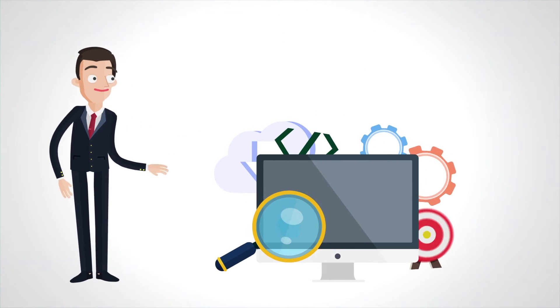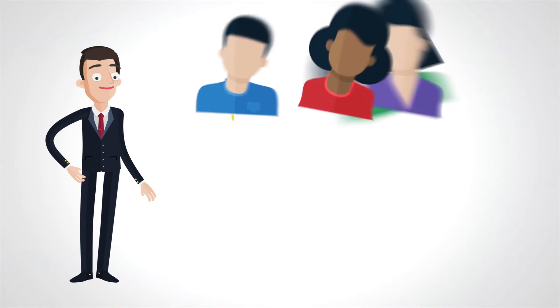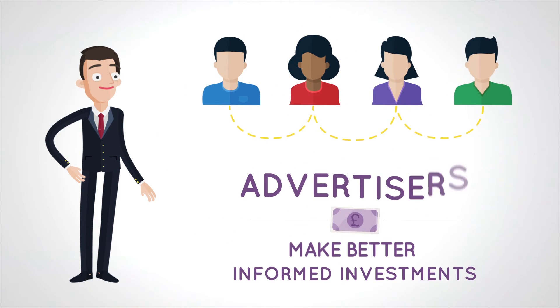Our entire platform was built to increase the transparency in the advertising space, and to help advertisers make better informed investments.